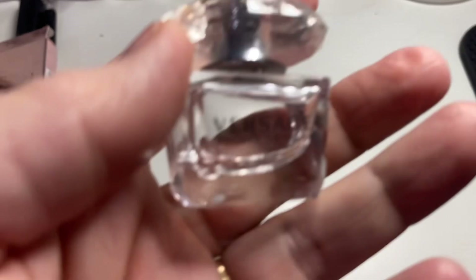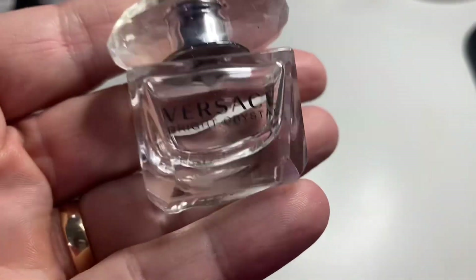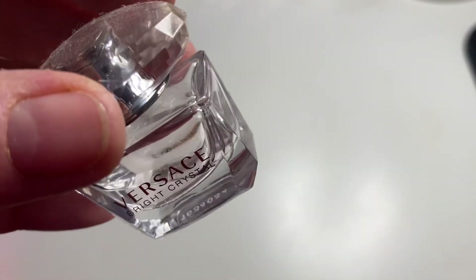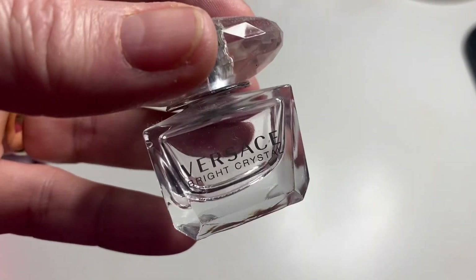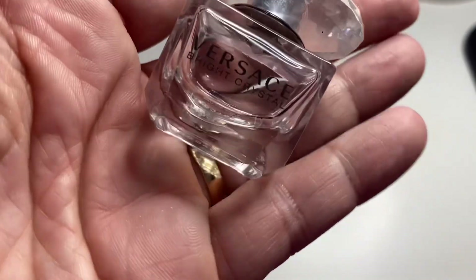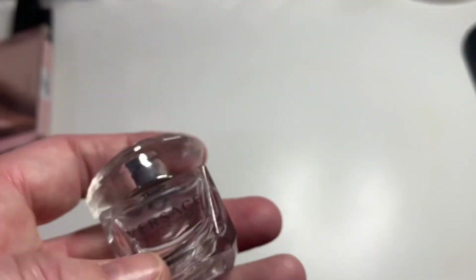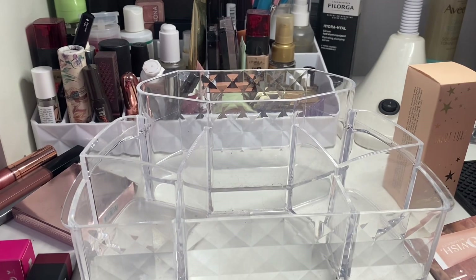For perfume, I'm picking up this Versace Bright Crystal miniature — it's about just over half full. I got it free as a gift with purchase from Superdrug years ago and can't quite remember what it's like. I'm not bringing any hair products this week — that's everything.